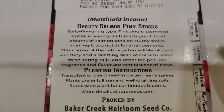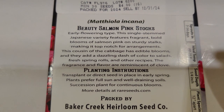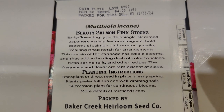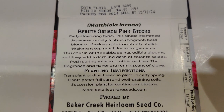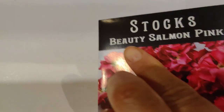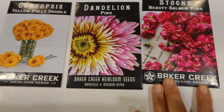The early flowering type, single stem Japanese variety features fragrant bold blooms of salmon pink on sturdy stalks, making it top-notch for arrangements. This cousin of the cabbage has edible blooms that add a dazzling dash of color to salads, fresh spring rolls, and other recipes. The fragrance and flavor are reminiscent of clove. I didn't even know it was edible — now that I know, that's even more wonderful!